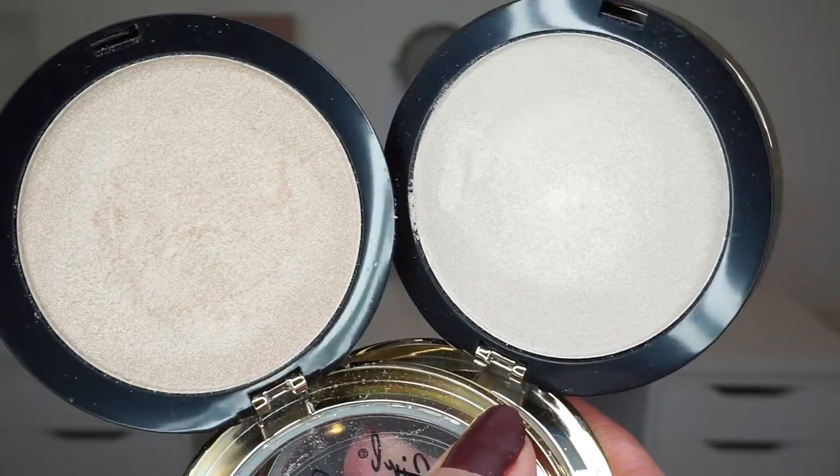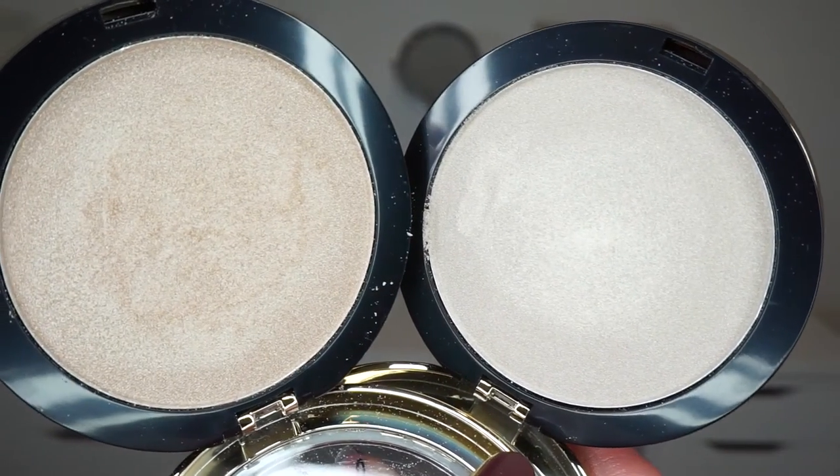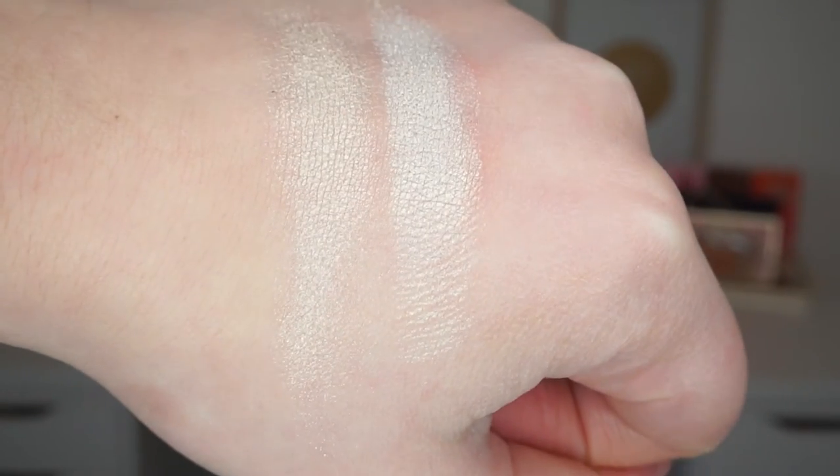I have two highlighters from LA Girl that I have been loving — the LA Girl Strobe Light Strobing Powders. They have a beautiful golden packaging. They're a little bit bulky but they were cheap so I don't really mind. They are actually on sale right now on Beauty Bay — normally about 10 or 11 euros, but now they're only 6. I have the shades 110 Watt and 100 Watt, which are very similar. They are super intense on the cheeks and look absolutely gorgeous. Whenever I want a super intense highlight, these are my go-to.